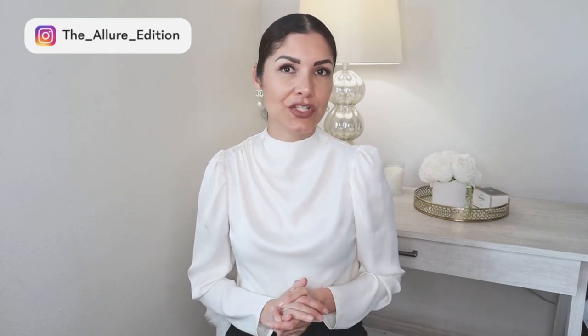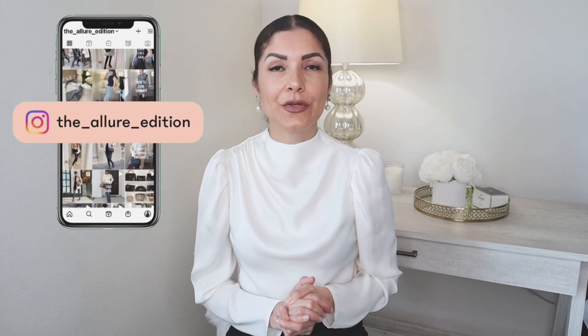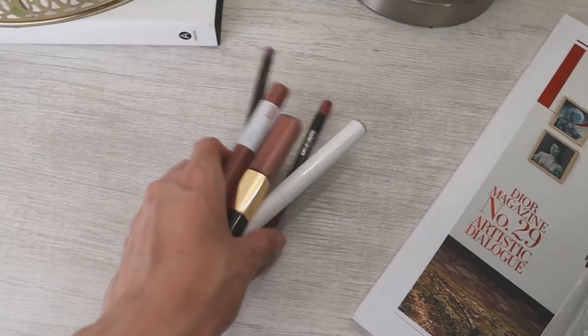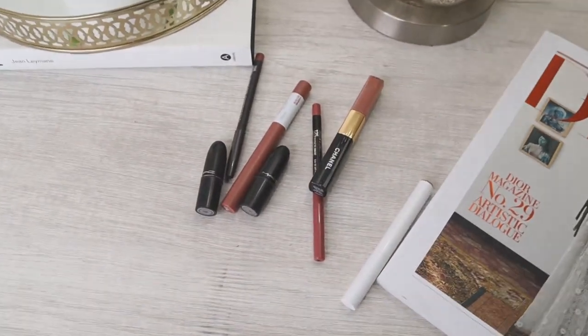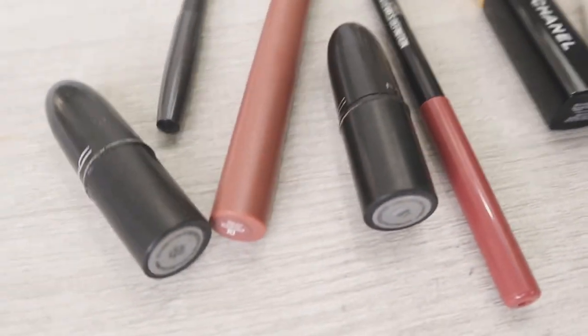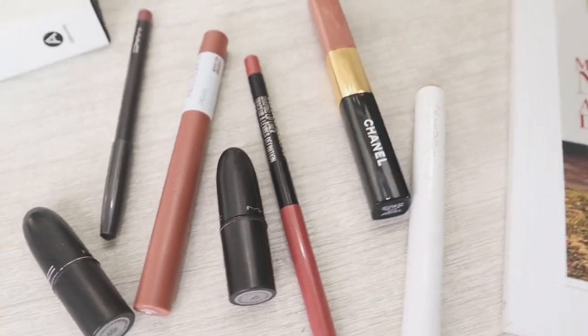Hi guys, welcome to the channel. My name is Josely and I make videos about fashion, beauty, and lifestyle. Today I have a video about the most asked question every time I post a video — you want to know the shade of lip liner or lipstick that I wear every video. I wasn't linking the shades before, but I'm going to start doing that. This is a dedicated video of seven lipsticks and two lip liners that I wear the most for my everyday and every time that I record a video.